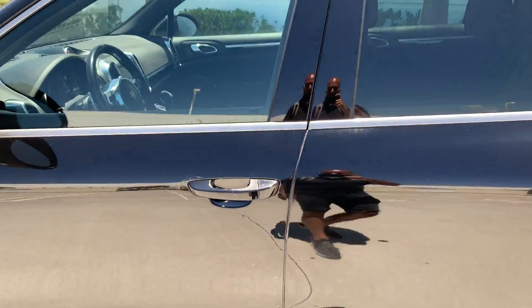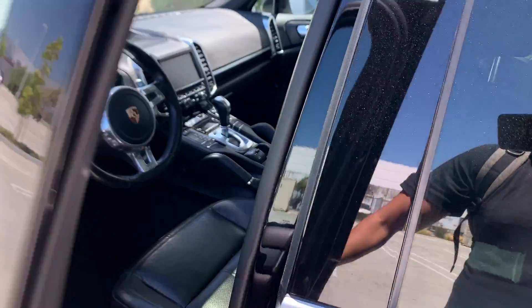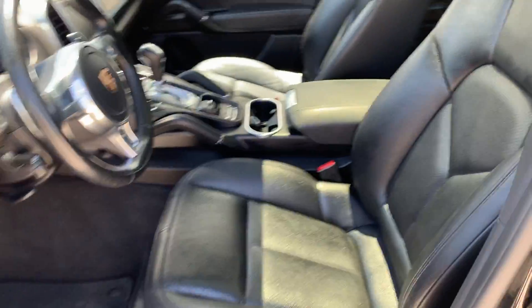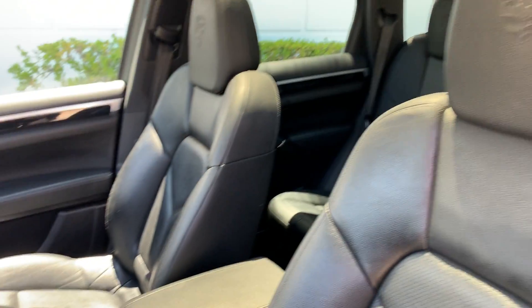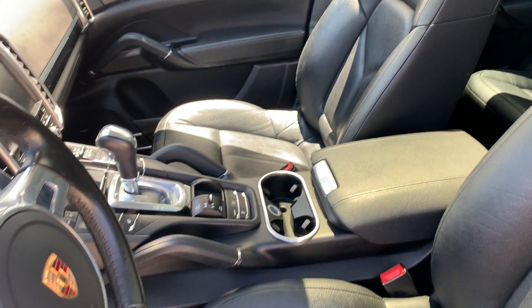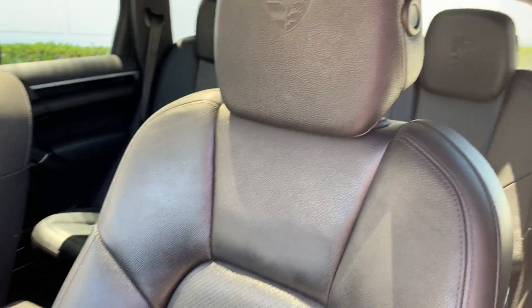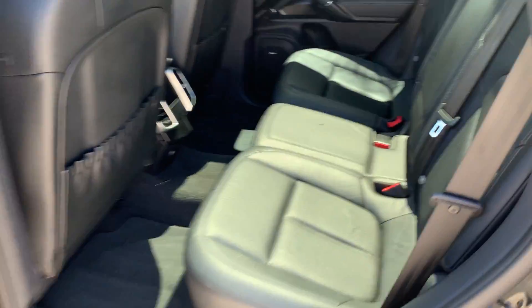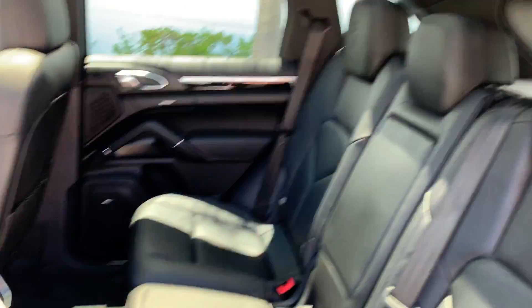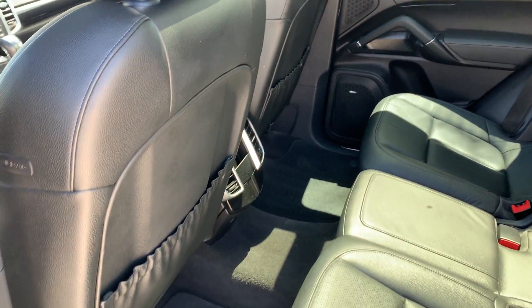Now let's take a look at the inside. As you can see, there are no rips, tears, or anything like that on the seats. Everything has been very well taken care of on this unit, as you can expect with any Porsche for the most part. The back seats look like they really haven't been used much.